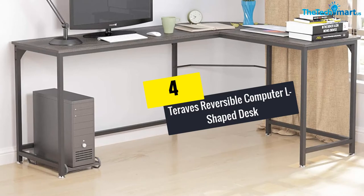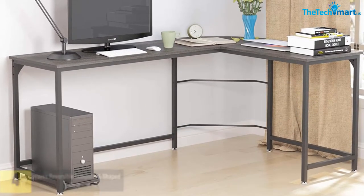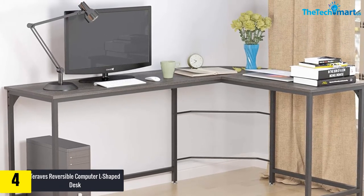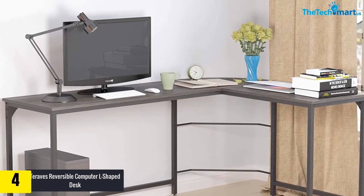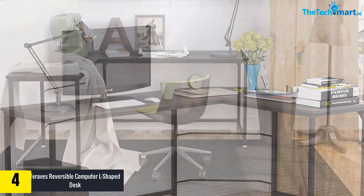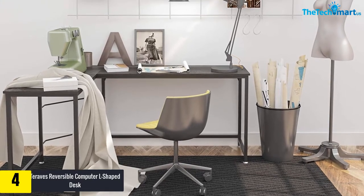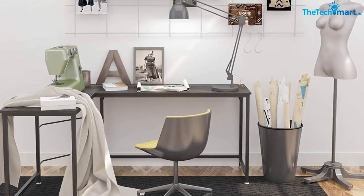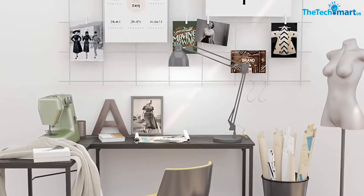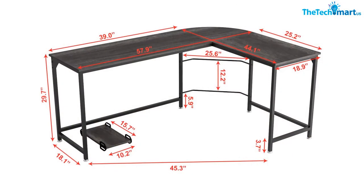Moving on, at number four we have the Tribesigns reversible computer L-shaped desk. For adequate space for the printer, monitor, computer, and studying among others, this is an exceptional computer table to try out. It is an L-shaped corner computer desk that will create your workspace attractively and simply, making it ideal for gaming, office, learning, home, or working. The desk has enough space and comes with a free CPU stand underneath.